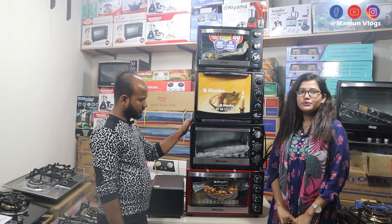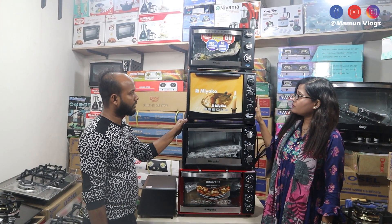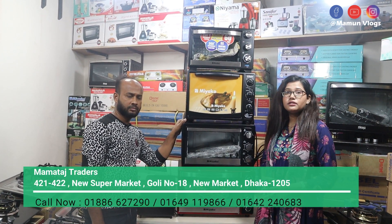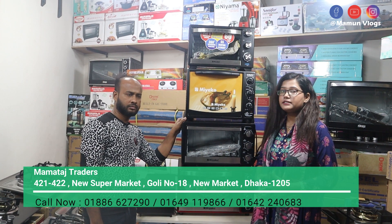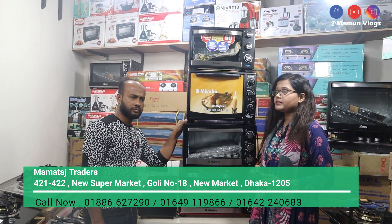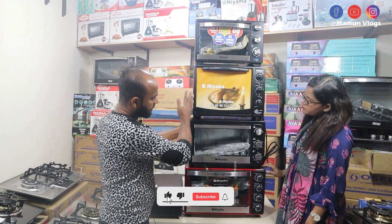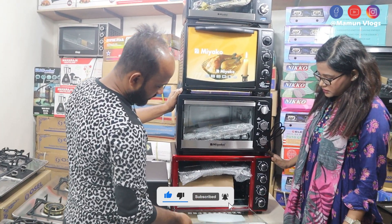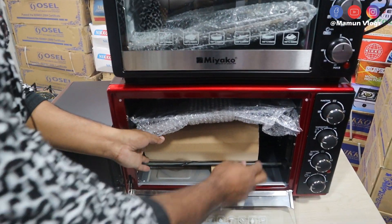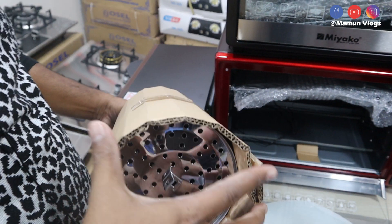Today I am going to show you how beautiful this oven is. It is a fish grill. What is the size of the oven? I will show you how beautiful the size of the oven is.